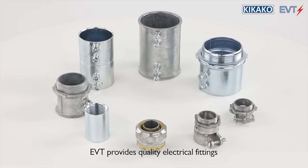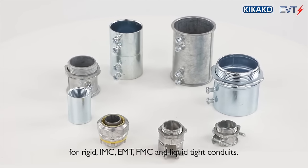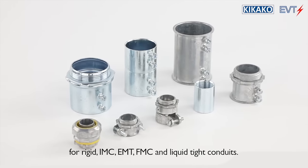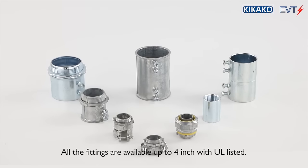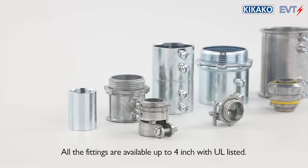EVT provides quality electrical fittings for rigid, IMC, EMT, FMC, and liquid-tight conduits. All fittings are available up to 4-inch with UL listing.